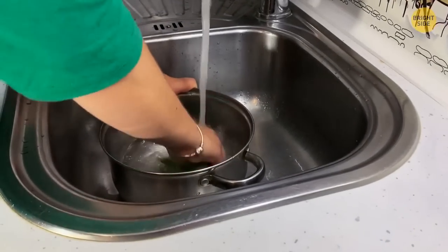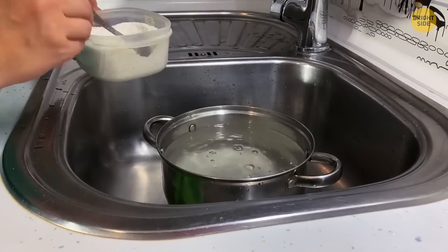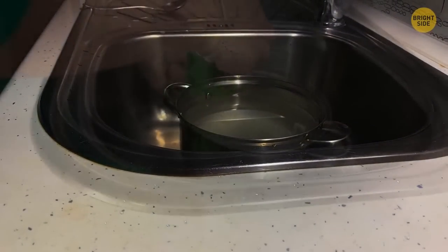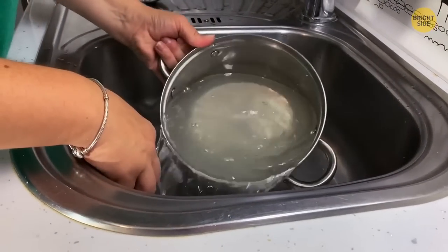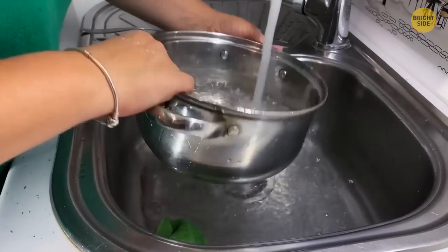Don't waste time scrubbing burnt stains off the bottom of a pan. Instead, fill it with water and add three tablespoons of salt. Let it sit overnight as the salt dissolves the burnt marks. In the morning, pour the water out of the pan — it will be much easier to scrub all that grease off.